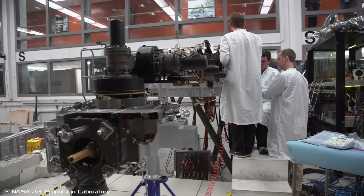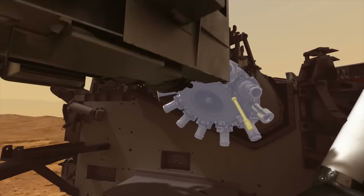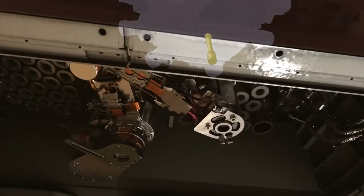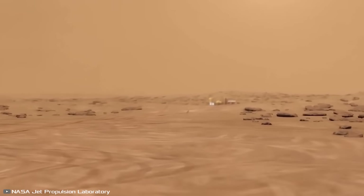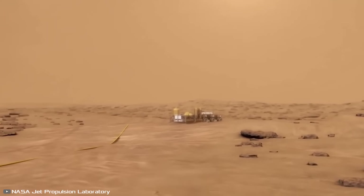About 0.35 ounces of oxygen are extracted per hour with a purity of 98%. Throughout the tests, 122 grams were produced at an air temperature of 0 degrees. Now scientists will create a station based on it that can generate up to 2 kilograms of oxygen per hour, enough to sustain astronauts' lives.